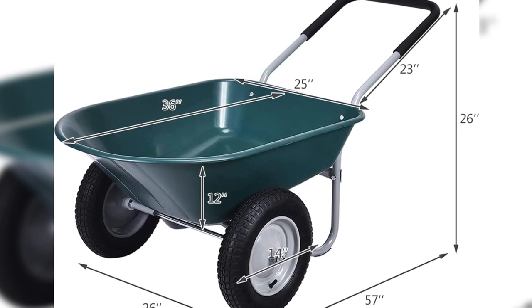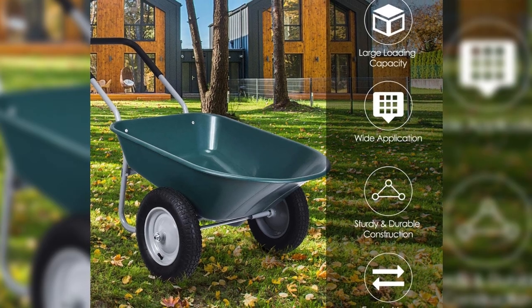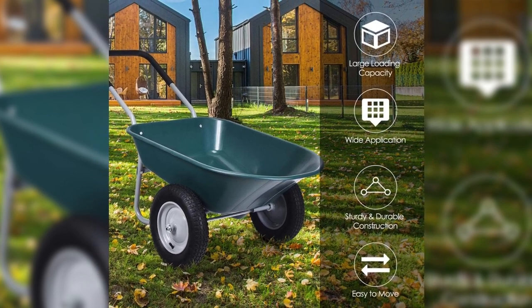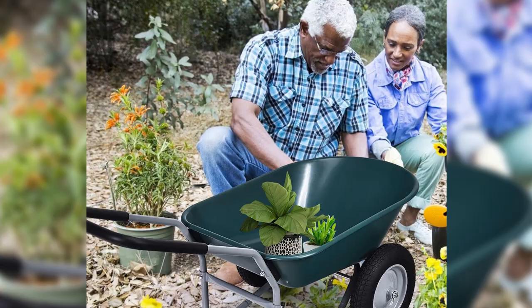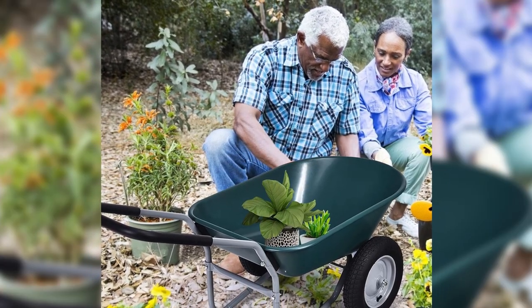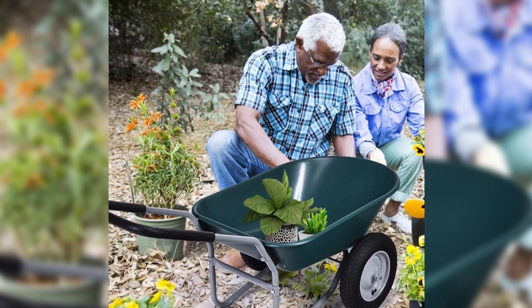The loop handle provides easy control and balanced maneuvering, while the 14-inch pneumatic tires ensure smooth movement on any terrain. With its fast and hassle-free installation process, the GoPlus dual-wheel wheelbarrow is a must-have for efficient and effortless gardening.